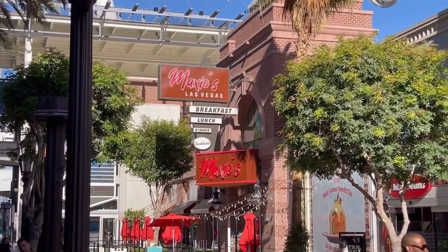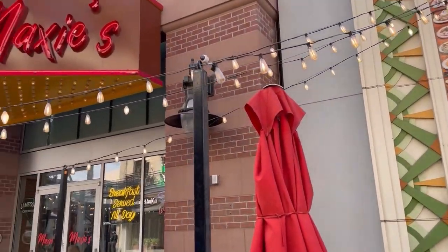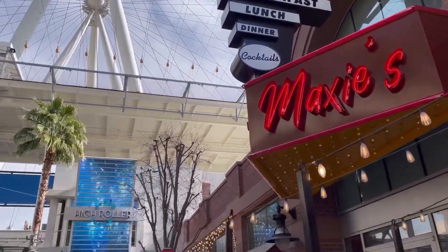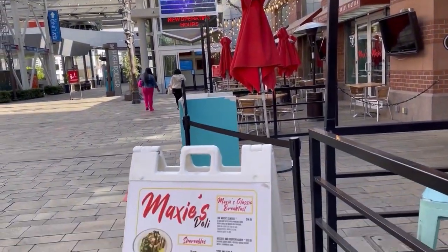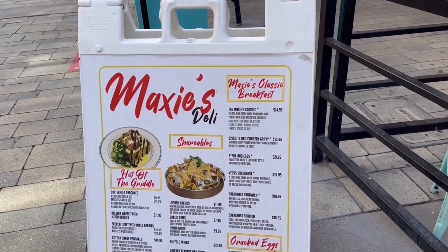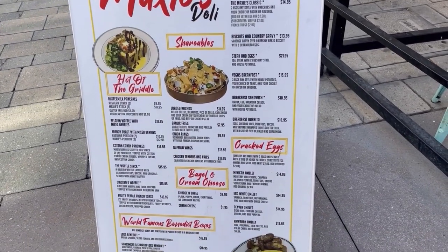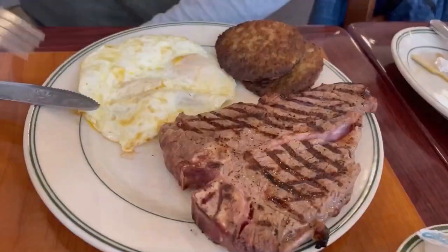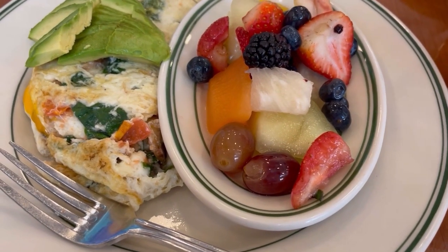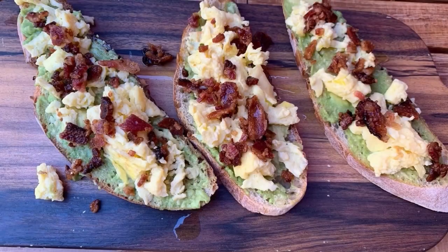The first restaurant we're highlighting is Maxi's, which is located near the High Roller at the end of the Promenade. Maxi's offers patio seating as well as indoor seating. They have an extensive menu with unique options like Benedict boxes and cotton candy pancakes. We love Maxi's for its breakfast options like steak and eggs, omelets, and of course avocado toast. They also make great Bloody Marys. Maxi's has lunch and dinner options in addition to their great breakfast items.